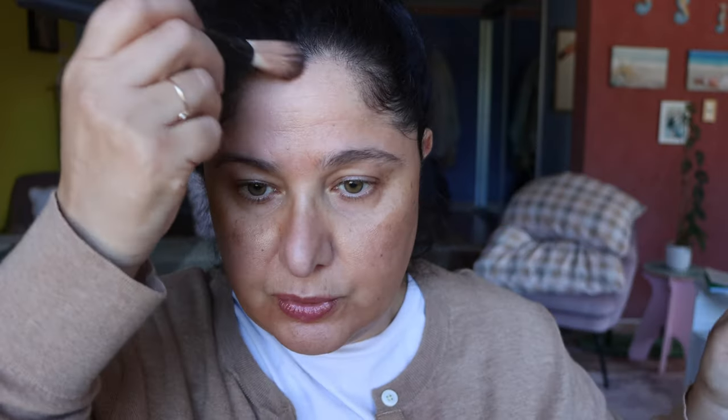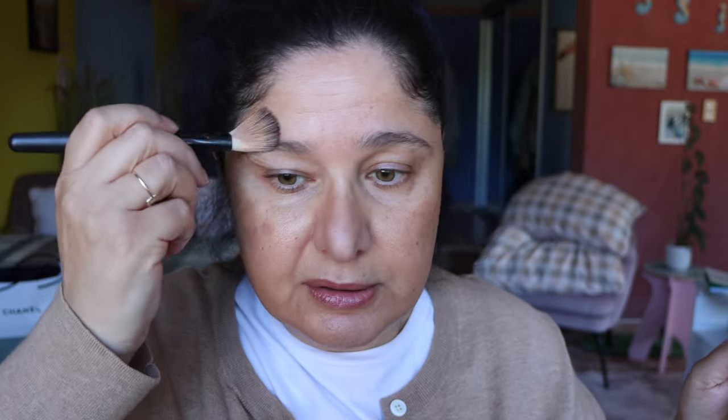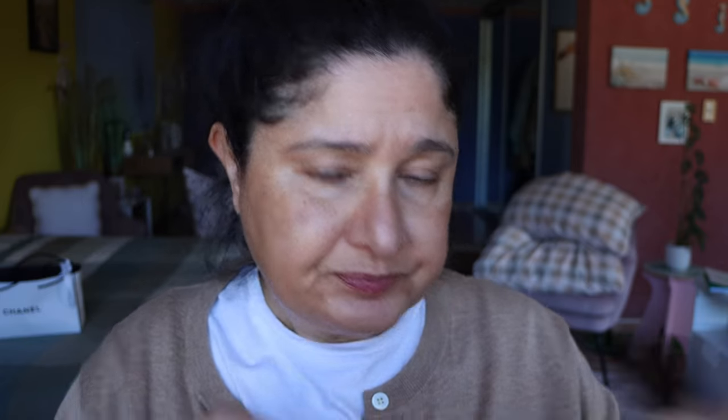I just thought to pull out these products because they're probably going to expire very soon — even though eyeshadow doesn't really expire in my opinion. I think eyeshadow can last forever if you store it well, to be honest. I just thought it would be nice to have some of my luxury products used once in a while.